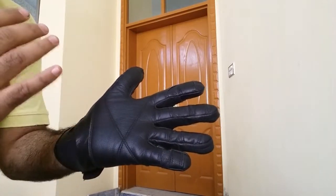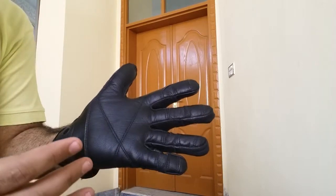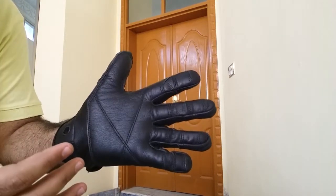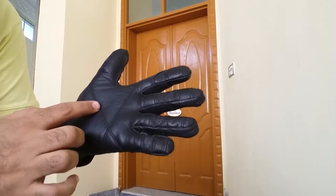This glove is made of premium quality super soft gold green leather, which is the first layer of leather and is very flexible and comfortable to wear. We have a reinforced double palm here for maximum protection.